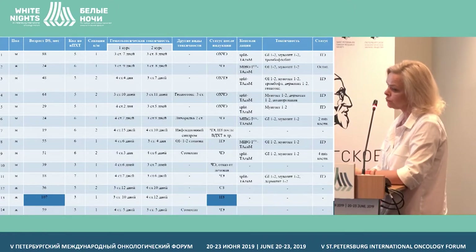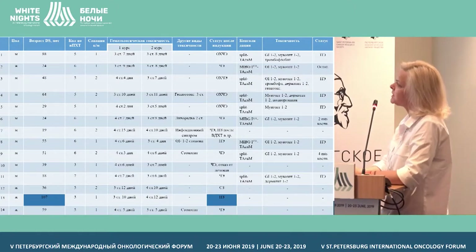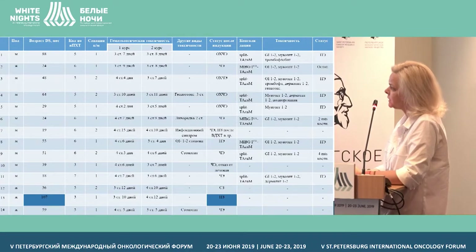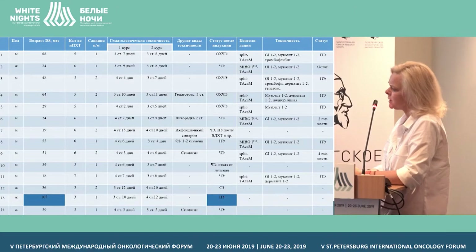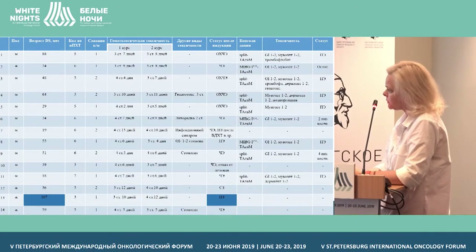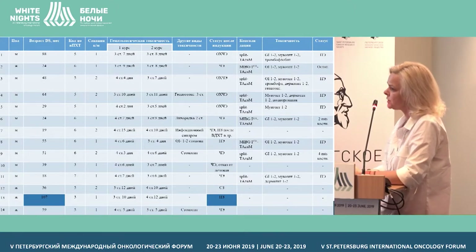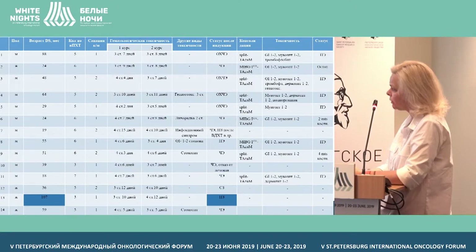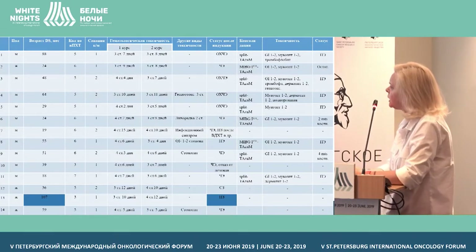Hematological toxicity and other organ toxicities were not exceeding when we included epigenetic agents — they were not higher than in programs without inclusion of demethylating agents. Presently, nine children received the stage of consolidation: three of that number are on MIBG therapy, and the other six are on a split regimen of high-dose chemotherapy with auto-transplantation of peripheral stem cells. Toxicity did not exceed the organ toxicity of children not administered demethylating agents.